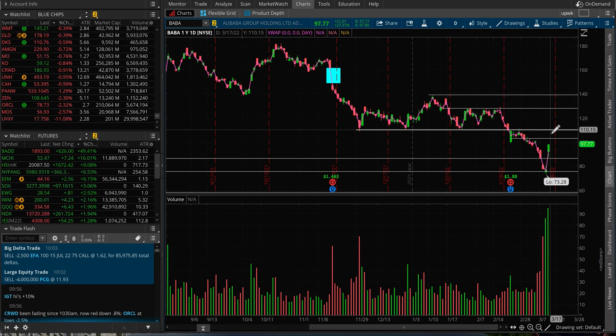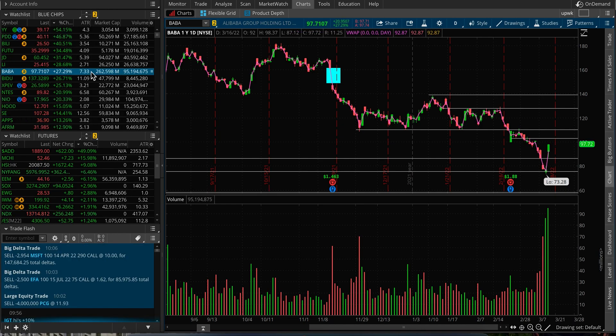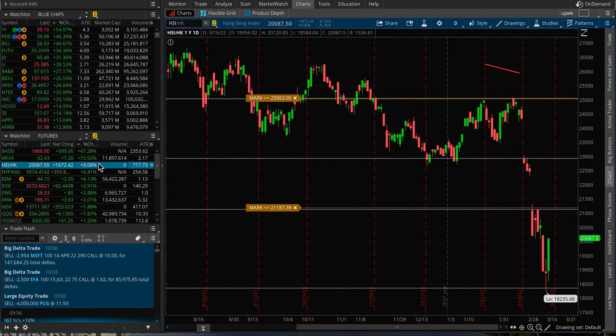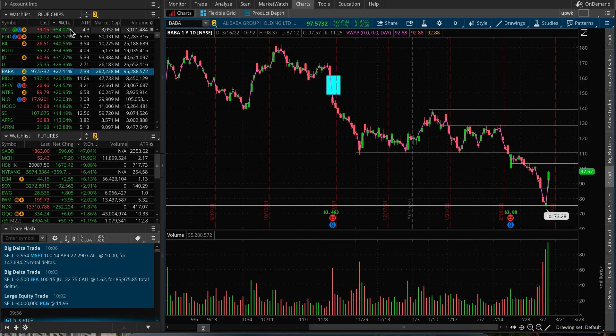If it recaptures $100, that would be perfect. Today there are a lot of Chinese stocks moving — I think the headlines drove it, and their market was up about 15-16%. MCHI is pretty much the same, and HSI — the Hong Kong large-cap stock index — is up about 9% as well. Looking at other Chinese names: YY is up 54%, PDD up 46%, JD up 31%. So it's not only Alibaba.